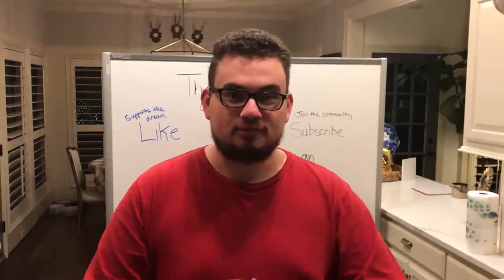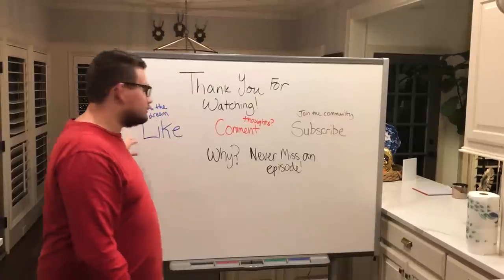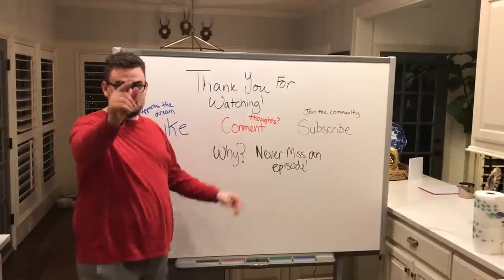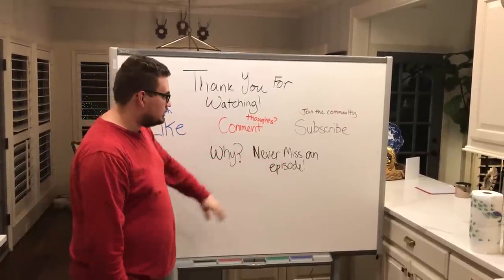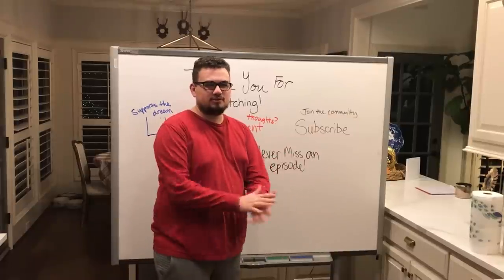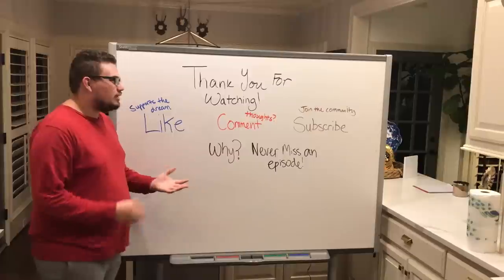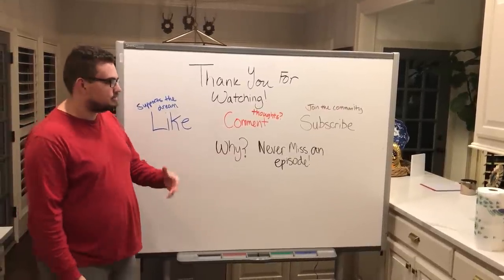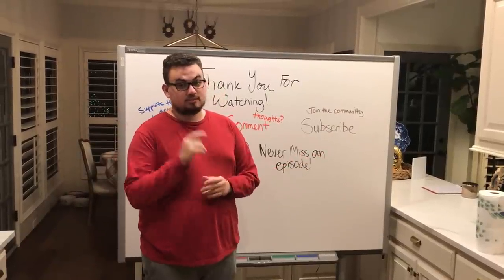Thank you guys for watching today's video. If you did enjoy our video, please leave a like - it supports our dream. Comment your thoughts - what do you think about the coins, what do you think about what we had to say? And subscribe - you got to join the community. We're the best ones on here, let's be honest. You don't want to miss an episode. We've got great coins and great information as a dealer coming out. Do all those things and we'll see you in the next episode.